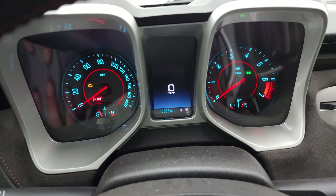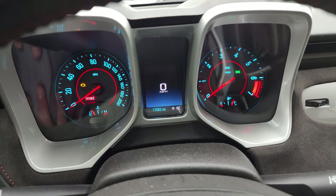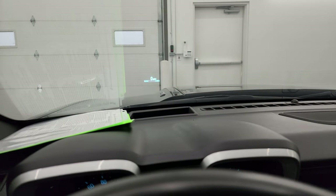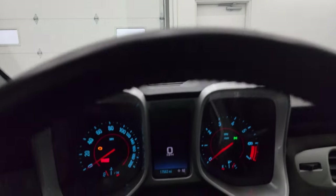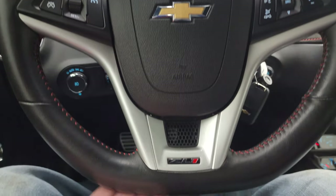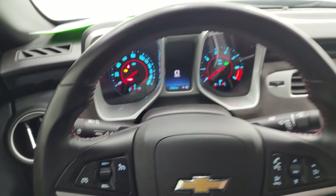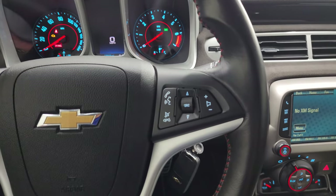You can see that this one has 17,562 miles. You do get a digital speedometer and compass display. This one also has the heads-up display that projects up in the windshield. The instrument cluster is very nice and clean. It comes with the flat-bottom ZL1 steering wheel — cruise controls on the left, Bluetooth and audio controls on the right.